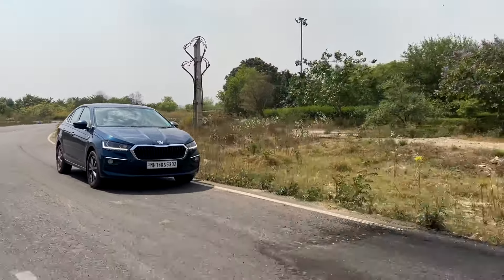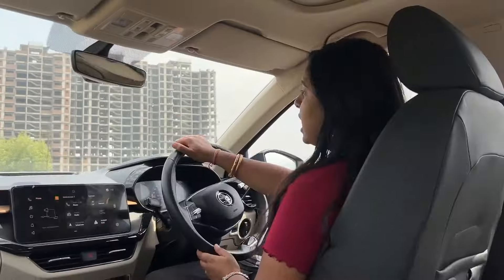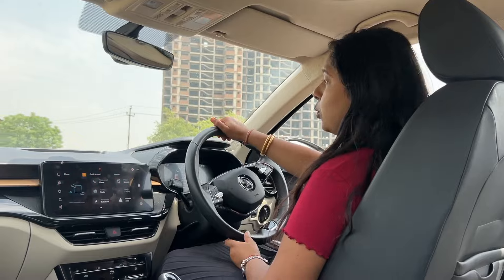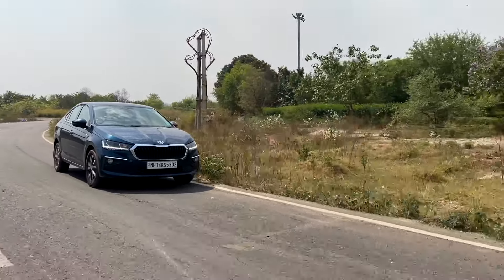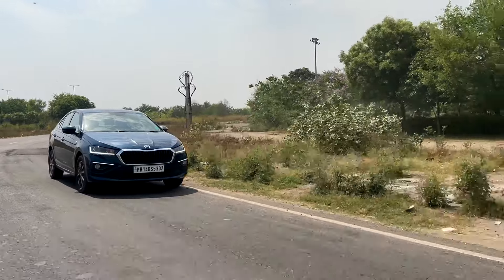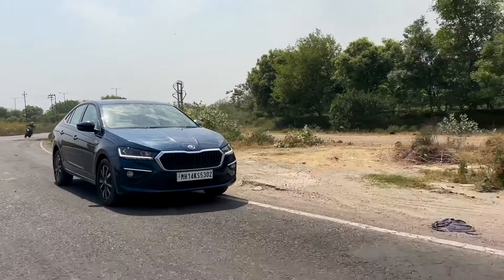If you talk about AC, both cooling and throw are good. Even if you drive at 40 or 50 degrees, it will take a little time but will cool the entire cabin completely. You can feel the cooling in the second row as well. Having driven for the last 10 minutes, cooling is quite effective — I'd give it 5 out of 5.